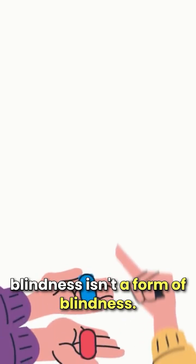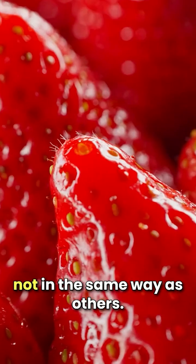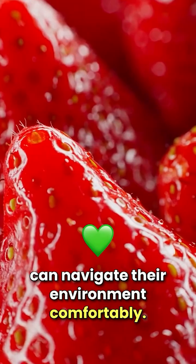It's also important to note that color blindness isn't a form of blindness — many people can still see colors, just not in the same way as others. Understanding color blindness helps us create a more inclusive world, where everyone can navigate their environment.